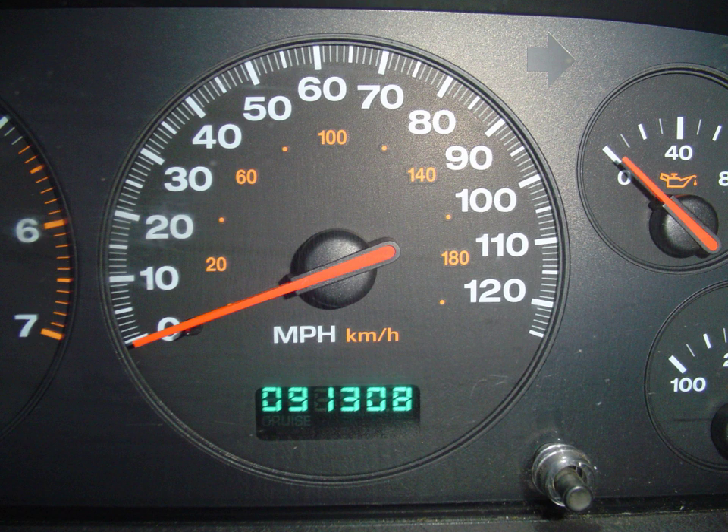An odometer or odograph is an instrument used for measuring the distance traveled by a vehicle, such as a bicycle or car. The device may be electronic, mechanical, or a combination of the two.